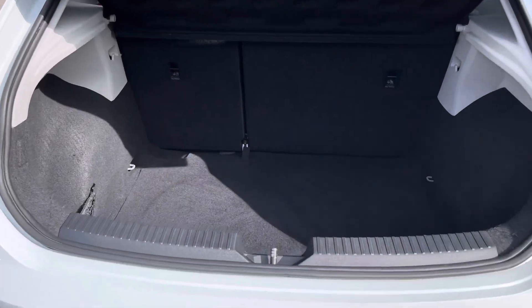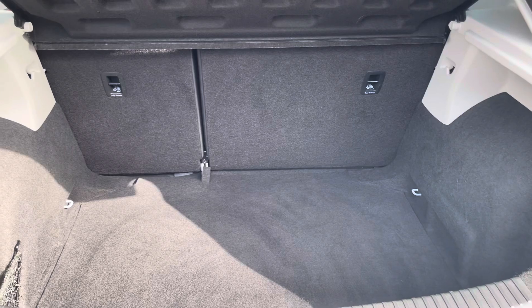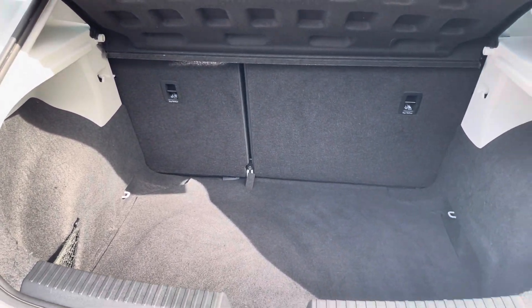Moving into the boot now, as you can see the boot provides a great amount of storage space and you do have the option of folding the rear seats for any larger items if you wish to do so.